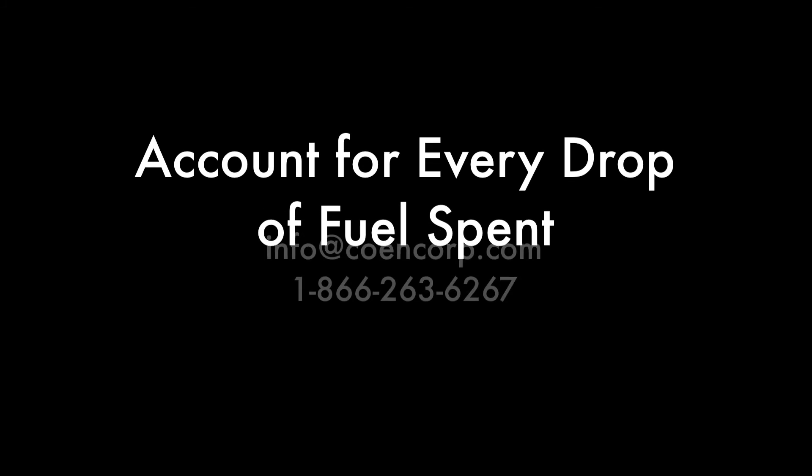Account for every drop of fuel spent. Contact us today for a live demo.